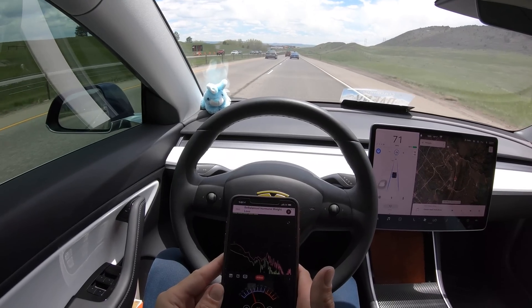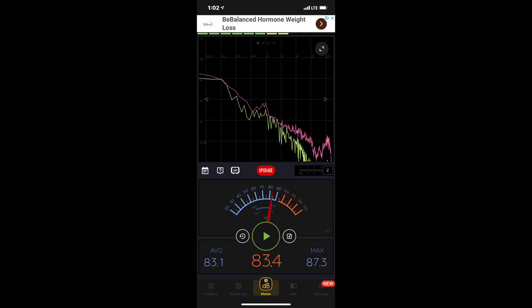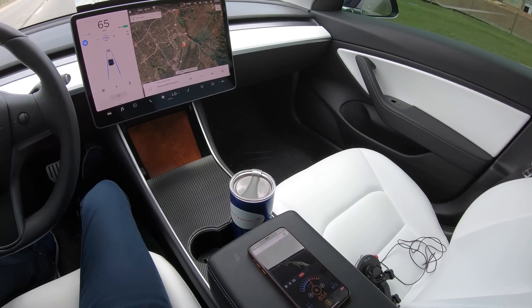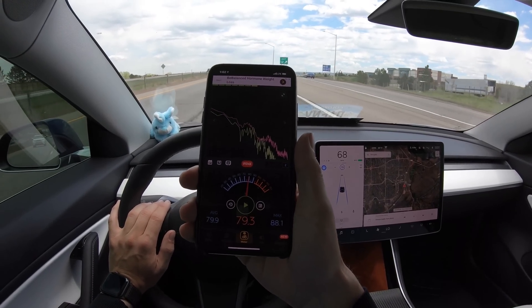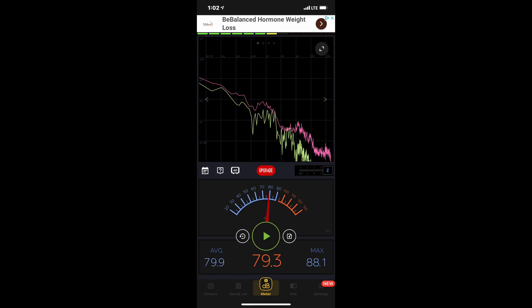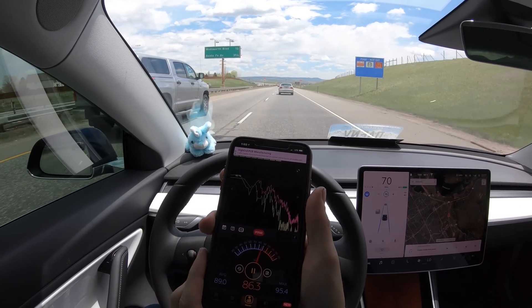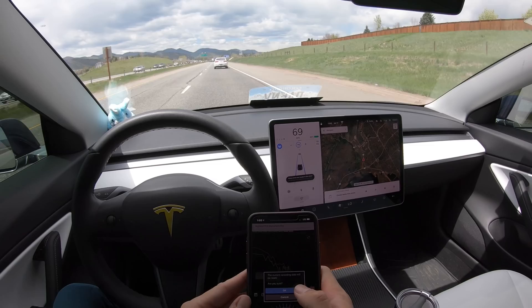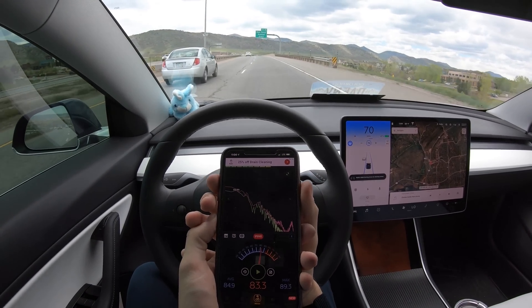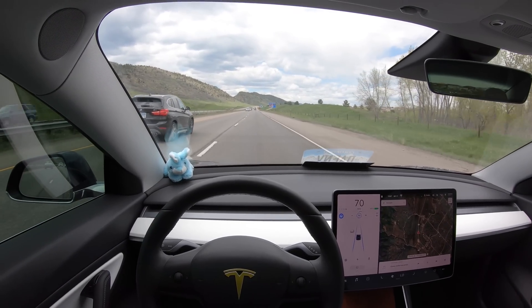Set it back to 78. All right, commence driver's seat. Driver's seat has an average of 83.1 and a maximum of 87.3. Center console has an average of 79.9 with a maximum of 88.1. Moving on to the dashboard — dashboard has an average of 89 and a maximum of 95.4. I'll see you guys back at home when we're going to compare the results.